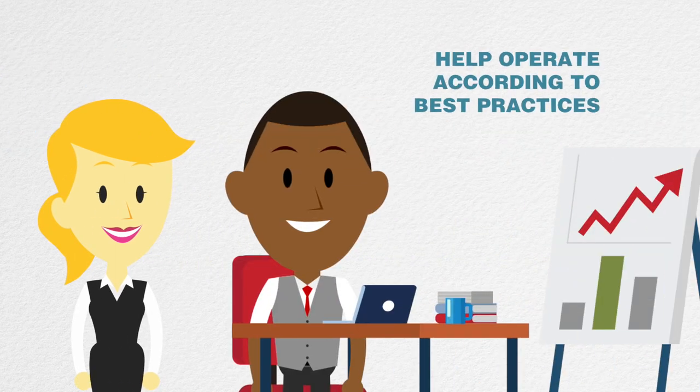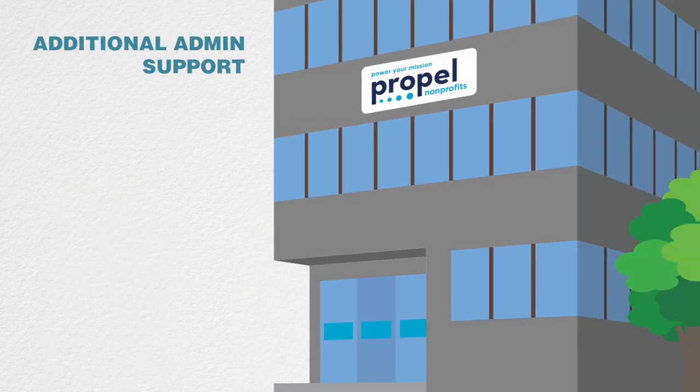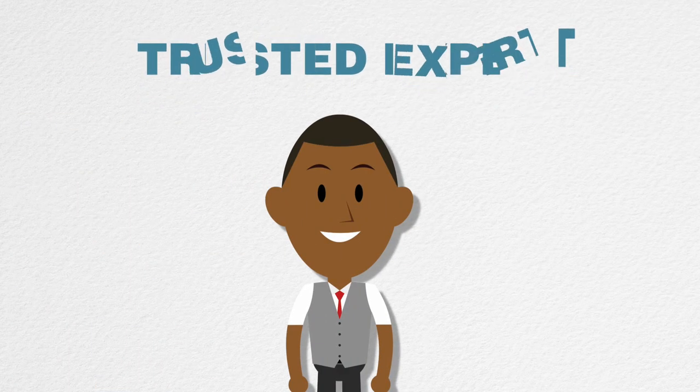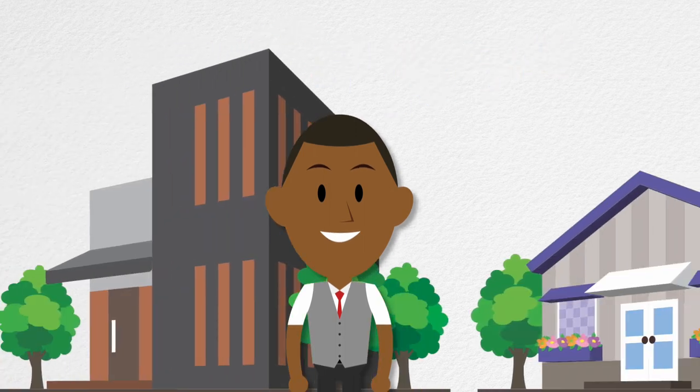They'll help you operate according to best practices. Depending on the type or model of sponsorship and your specific sponsor, they may also offer additional administrative support, training, and financial management. And a good fiscal sponsor is a trusted expert that knows the landscape of the local nonprofit and fundraising communities.